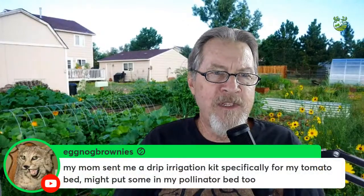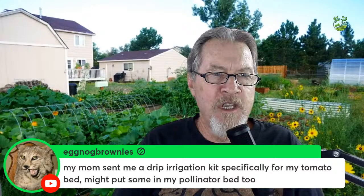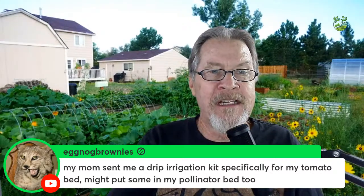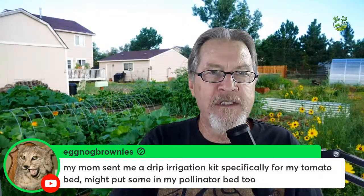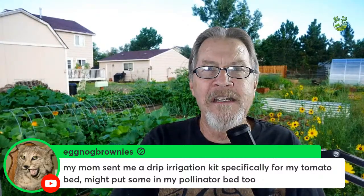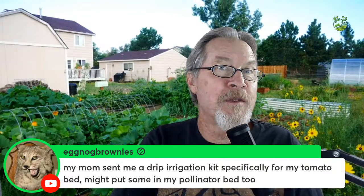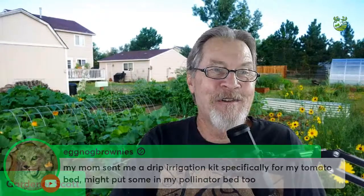Eggnog Brownies' mom sent a drip irrigation kit specifically for the tomato bed — planning to put some in the pollinator bed too. Be glad for that, especially if your mother knows you like gardening and sends good ideas to help. That's a success right there.